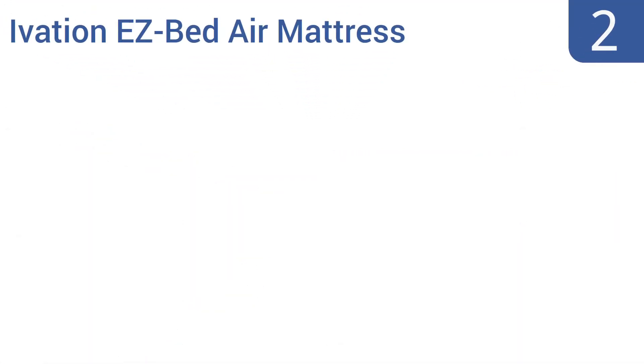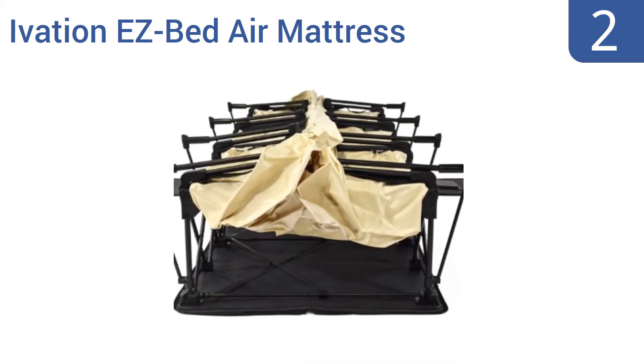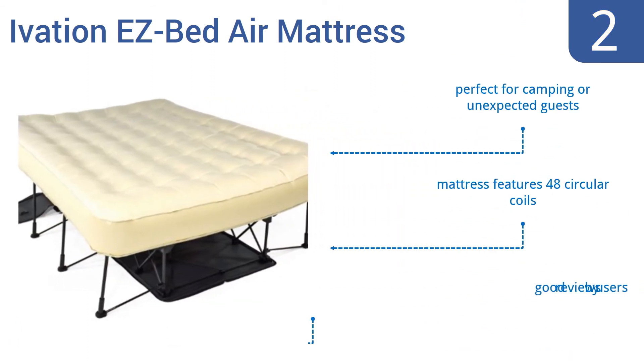At number 2, the Ivation EasyBed Air Mattress takes the whole folding bed thing a step further, collapsing down to the size of a suitcase, yet still serving as a comfortable queen-size bed with a frame when it's fully deployed. It's perfect for camping or unexpected guests, and the mattress features 48 circular coils. It gets good reviews by users.